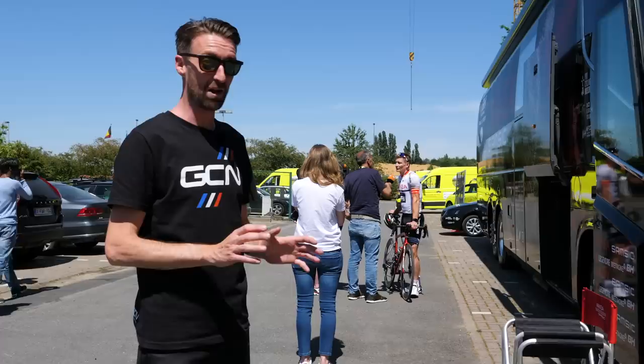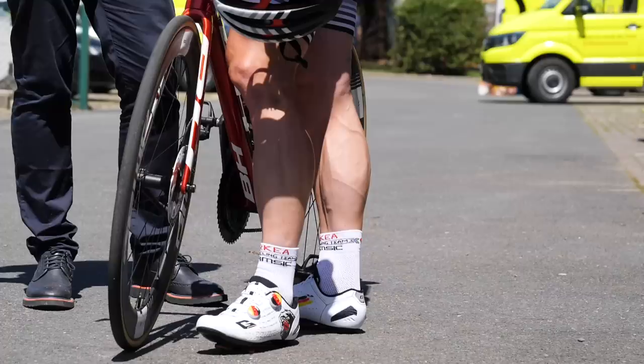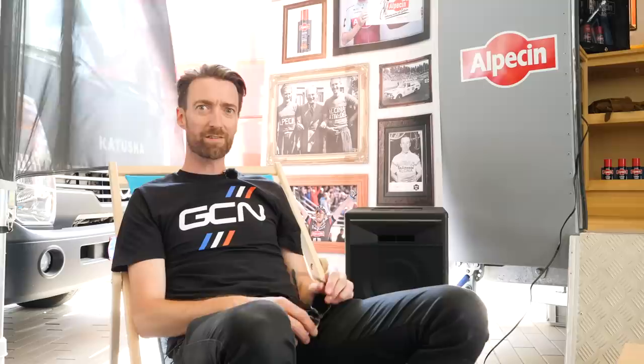Sprint legend André Greipel is behind me, being interviewed by German television at the moment. One of the other things that I love about the run-up to a Grand Tour like the Tour de France is seeing riders in their absolute prime, just before the start. The veins on his legs are looking unbelievable at the moment. He's a sprinter, of course, but he's very, very lean indeed, and clearly ready for the start of the race.